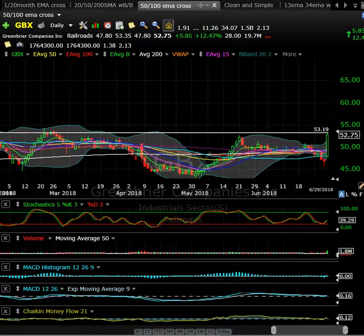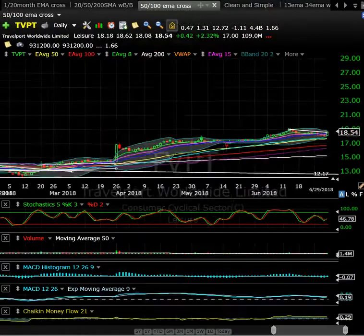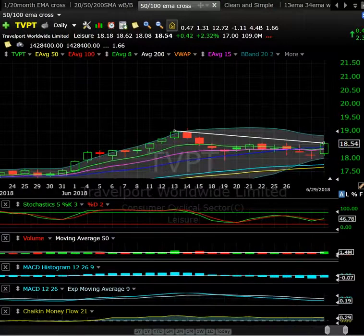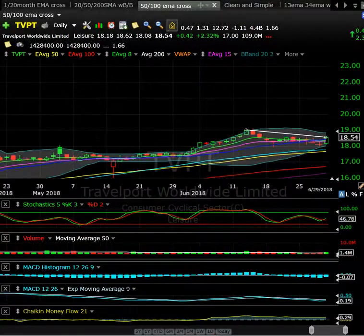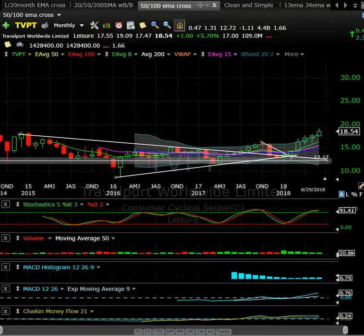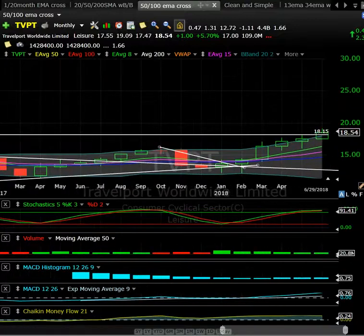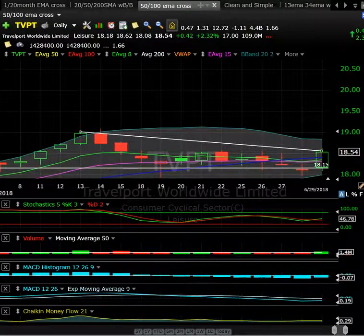TVPT — Travelport — also has a great-looking setup on the daily. It's been consolidating, pulled back below the 20-day, then popped back over it on Friday with rising volume. There are 109 million shares in the float. Backing out to the monthly chart, we're at a pretty significant area — near all-time highs — and it's been grinding higher on the monthly time frame. This could be a swing or a long-term hold consideration.